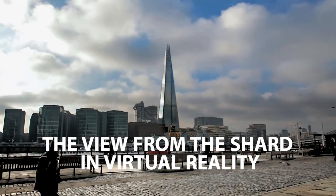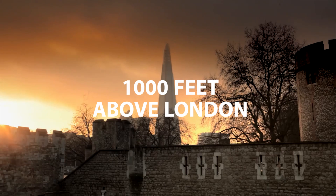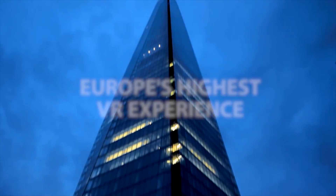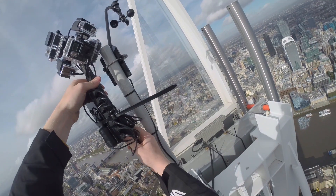The Shard is one of London's premier tourism attractions. It's over a thousand feet tall and is visited by millions of tourists worldwide. We're here with the View from the Shard to capture Europe's highest VR experience. We're going to mount a bunch of 360 degree cameras on the very top of the Shard.